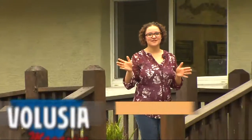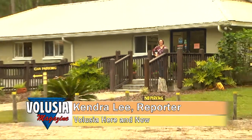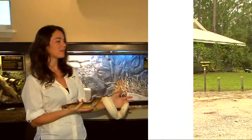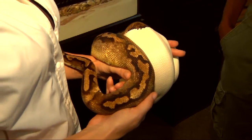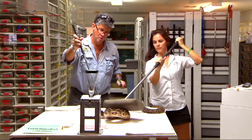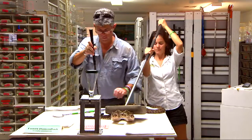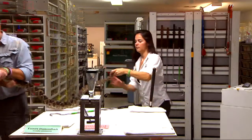The Reptile Discovery Center is just one of a handful of facilities in the world where you can view venom extraction in a safe and comfortable environment. There are six laboratories here in the U.S., the Reptile Discovery Center being one of these, and roughly 30 worldwide. Some of those are privately owned, whereas others are set up by the government.